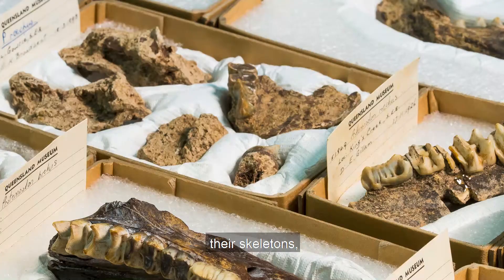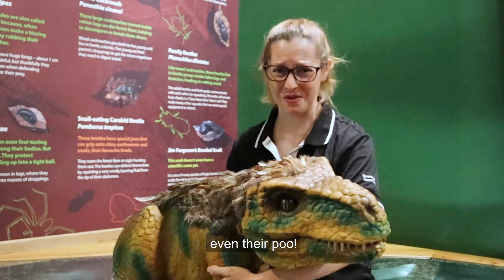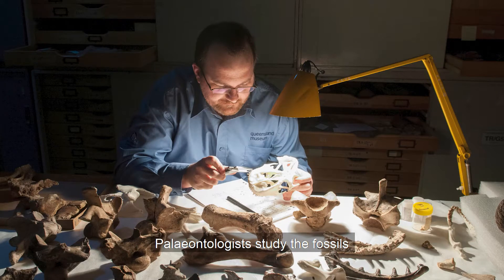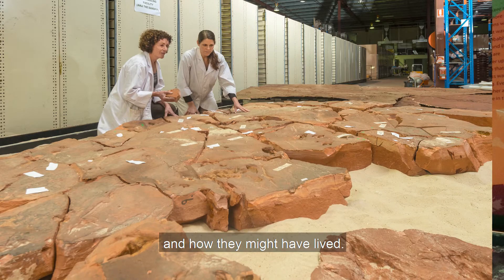Fossils could be their bones, their skeletons, nests of eggs, their footprints, even their poo. Paleontologists study the fossils to find out information about what dinosaurs looked like and how they might have lived.